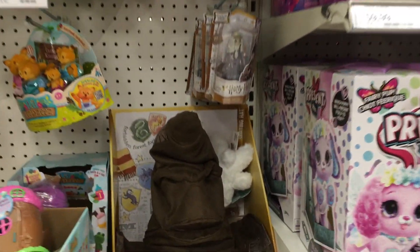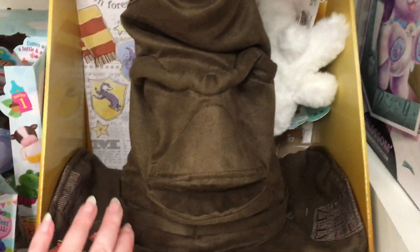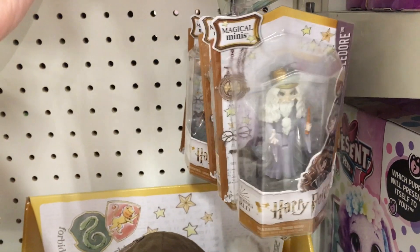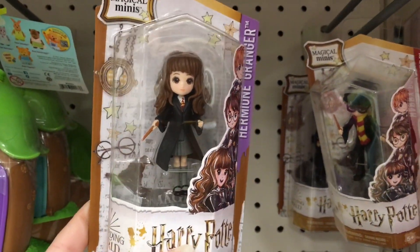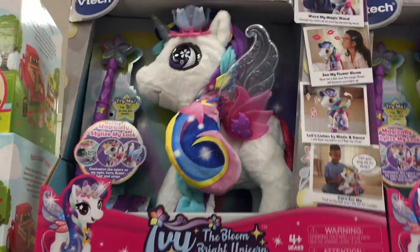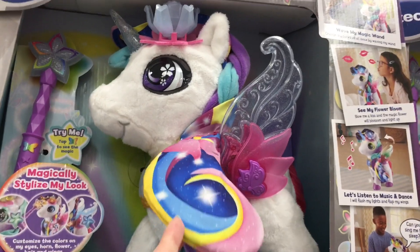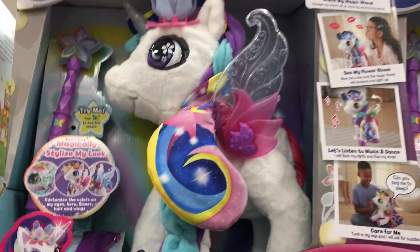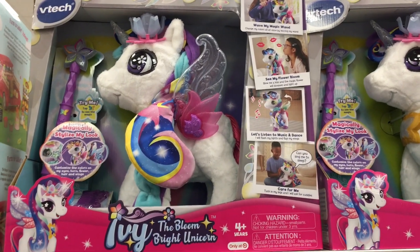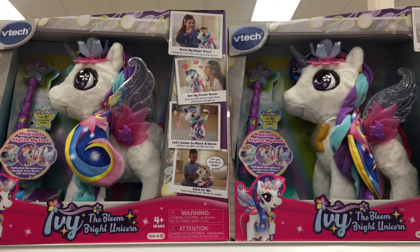And then moving on to this section — here's the little sorting hat. Love it. They have the electronic pets and some really cool looking Harry Potter figures. I don't know if I've seen Dumbledore up close. Very cool. They also have this big VTech unicorn Pegasus — wow, it has really cool light-up wings and it's huge too. That one's really nice.